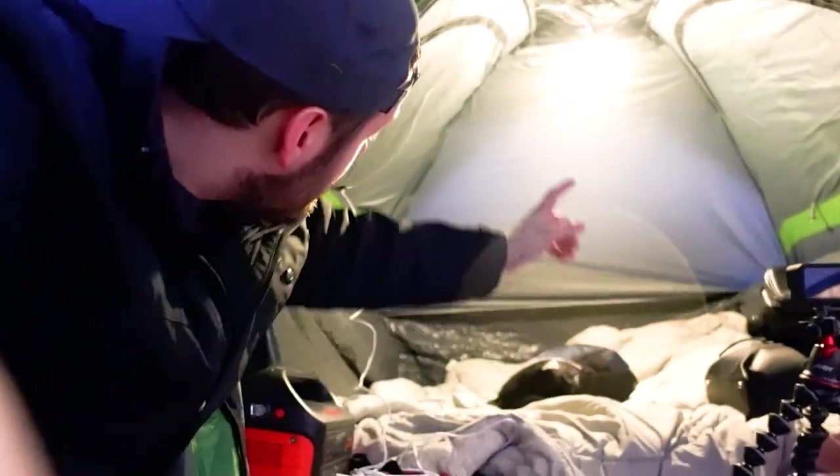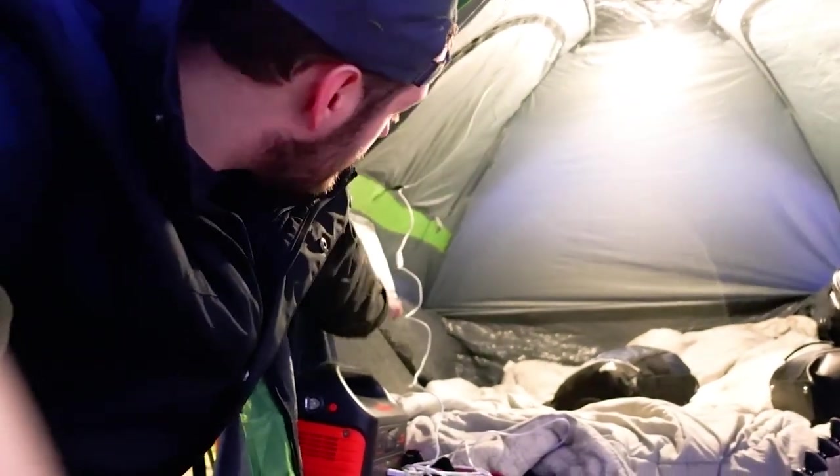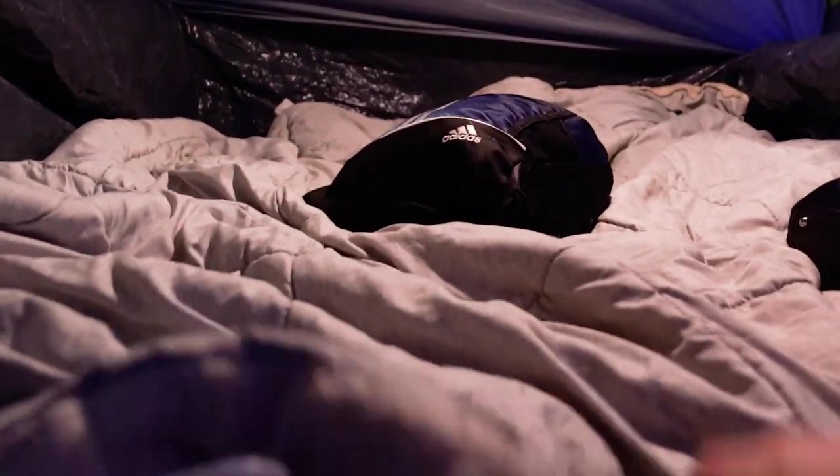This is inside of the tent. We have a light bulb connected to a USB outlet on our Jackery 500, which is working really well — it's not drawing a lot of power, only pulling three watts. We have an actual mattress under here, about four to five inches thick, a black sheet, sleeping bag, and a blanket.